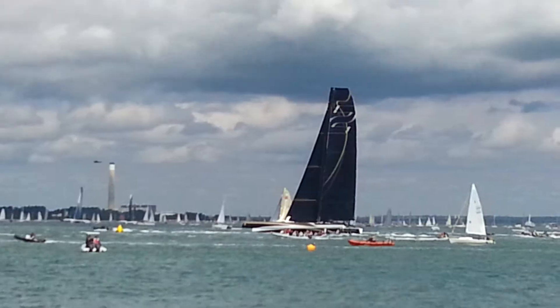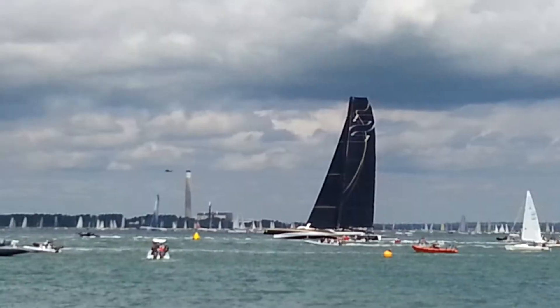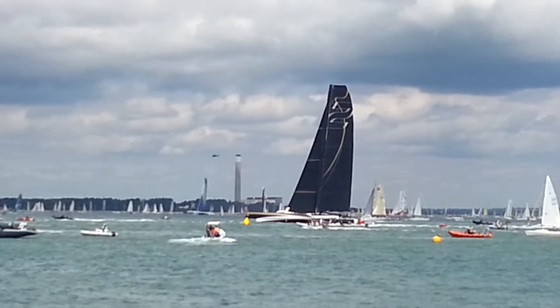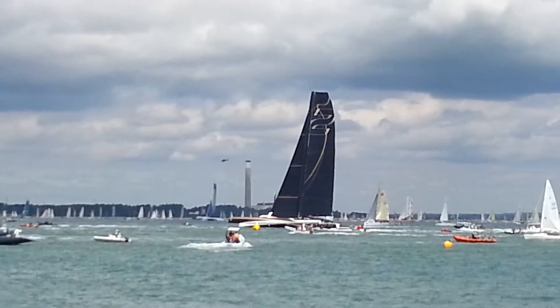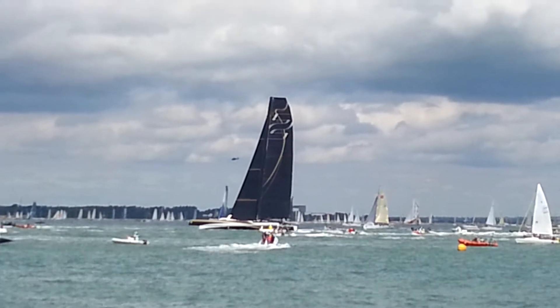I think there are helicopters with cameramen and photographers, but it's all eyes on the big trimaran Spindrift as she comes right in by the Royal Yacht Squadron, and she'll be zooming past the shore very soon.